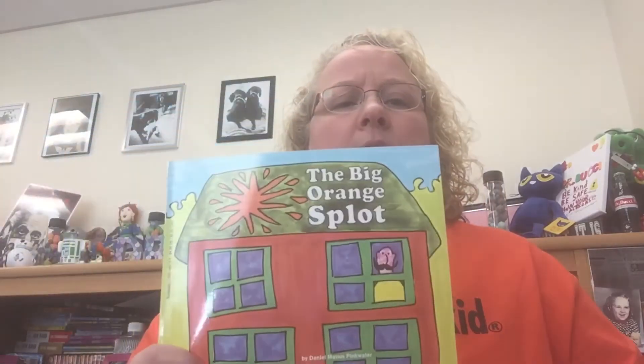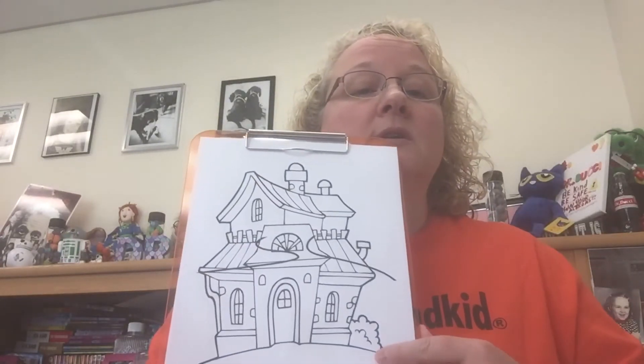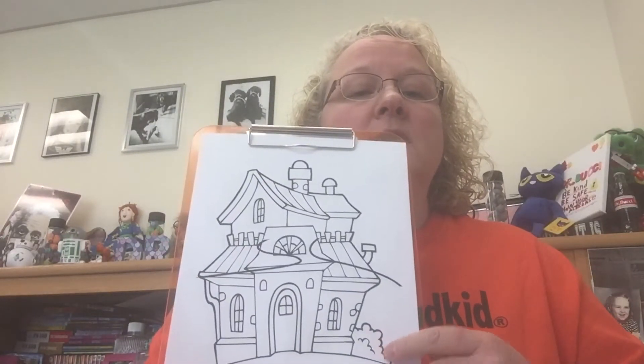It's called 'The Big Orange Splot' by Daniel Manus Pinkwater. I love this story. I used to read it to my third graders and then we did something special, which we're going to do when we're all finished. So if you picked up your Canes bag, I want you to get your picture of what looks like could be a haunted house, and we're going to do a little something with that after we finish the story.